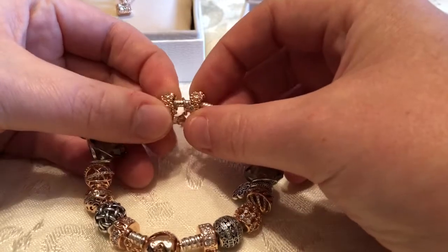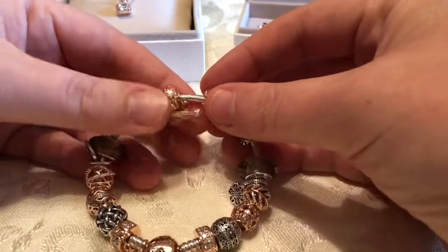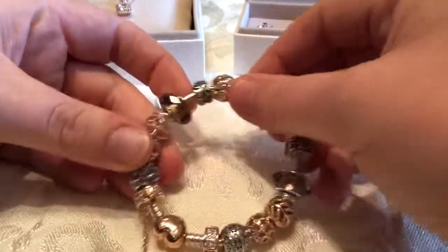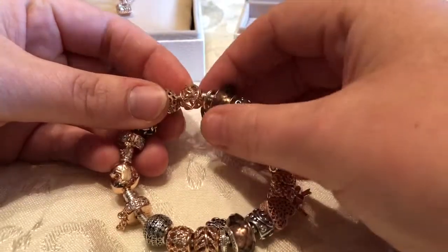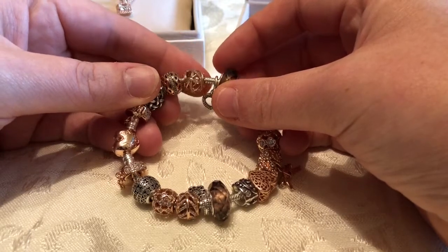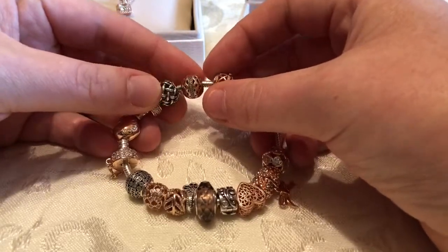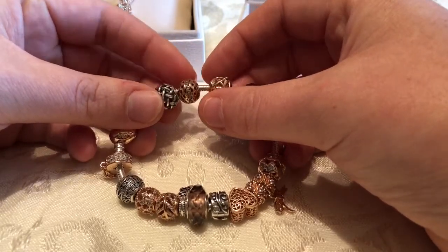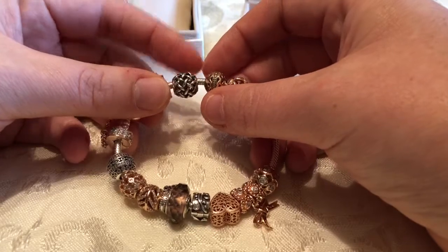I have two spacers — I believe these are called the Her Majesty spacers or something like that, again got off Rue La La. In the middle here I have the rose gold bow charm, also from Rue La La. Coming around this side, I have what I think is the Galaxy rose gold charm — this is actually my favorite rose gold charm that I have, I just think it's gorgeous. This next one is rose gold too — I forget what it's called, I thought it had something to do with a pathway or something. And this one looks like a woven basket.